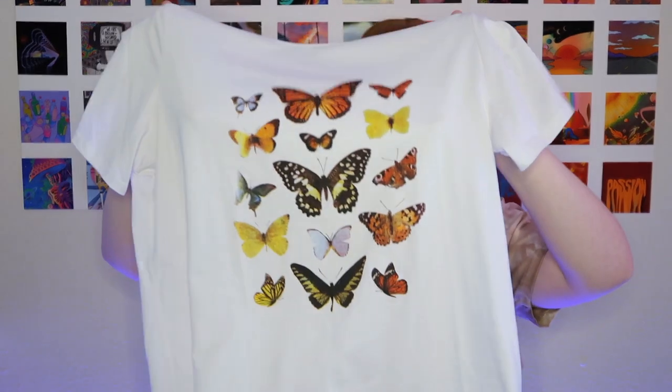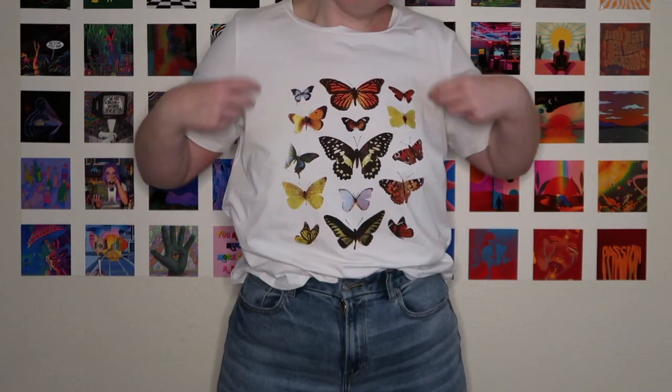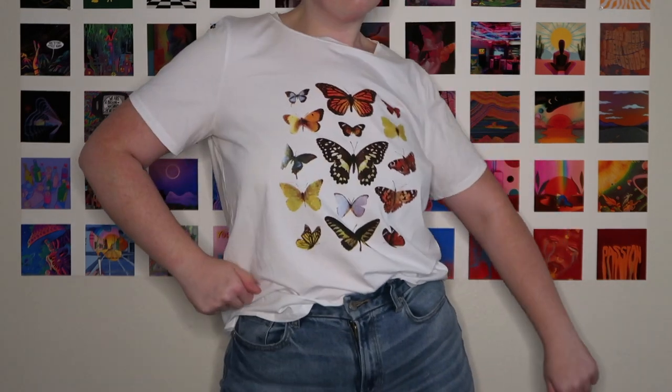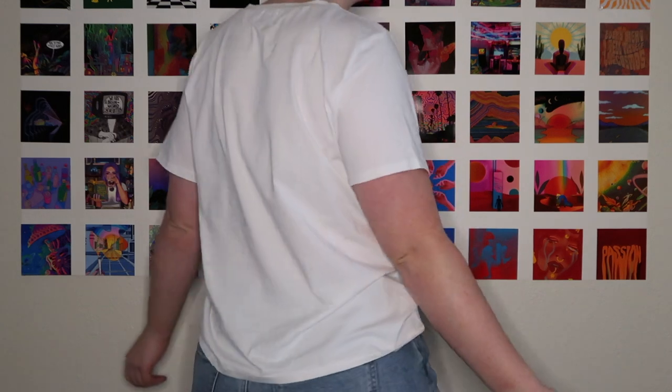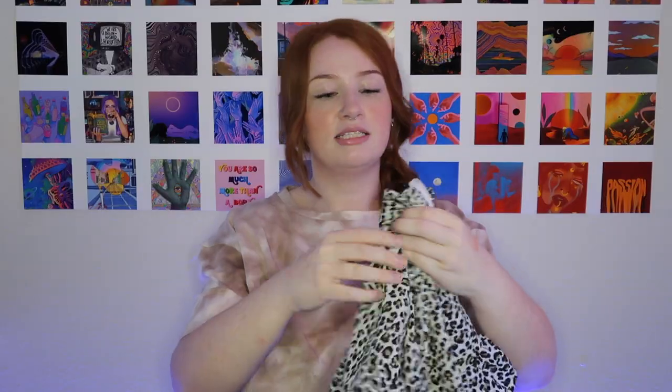Next up is this white graphic t-shirt with butterflies on it. I got this in a size 12 because I wanted a more slouchy fit — I figured their graphic t-shirts would run a little more true to size. And it did. It is a little loose, kind of how I wanted it. I probably could have gone a size down, but it fits the way I want it to, so I like it.